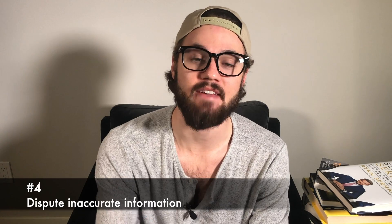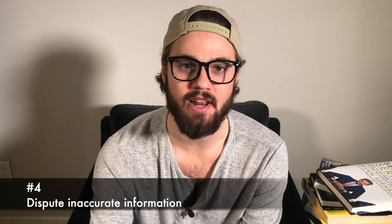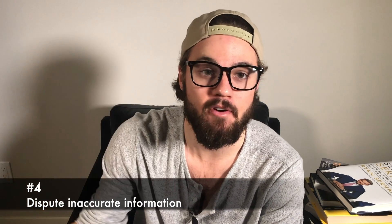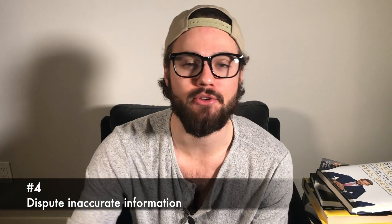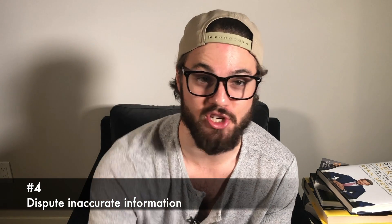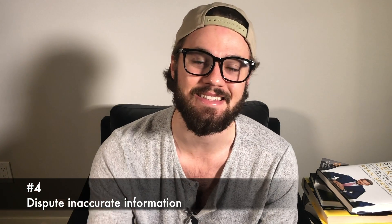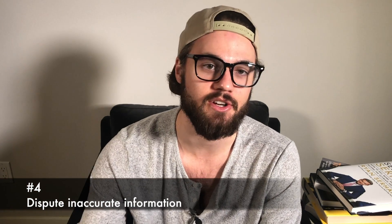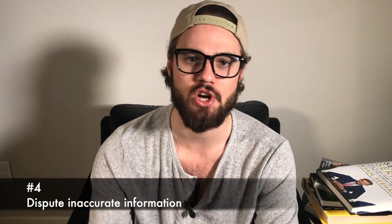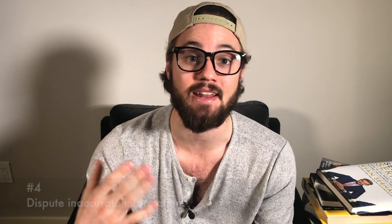Number four is to dispute inaccurate information on your credit file. If you see information that isn't accurate and you don't say anything or don't notice it — that goes to checking your files and making sure everything is correct — it's going to ding your credit score and that's not going to be your fault. So keep up to date on your credit cards, things being charged, and make sure all the information going in is accurate and up to date.